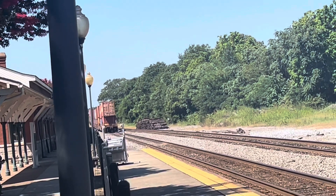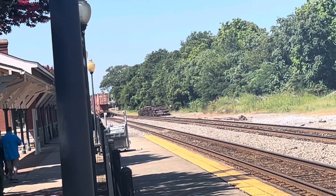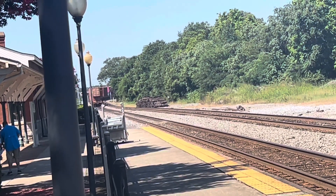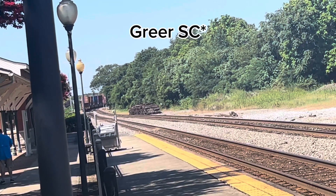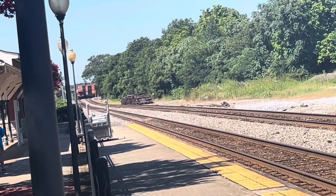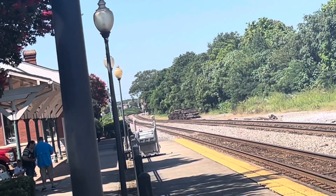There goes Norfolk Southern 243, or 153 — I'm new to this place so I don't really know that train. It starts out at Charleston, South Carolina and makes its way to Greer, South Carolina or Atlanta, Georgia. All on this day of August 5th, 2023, on Southern CSX Vlog YouTube — that's train number two.